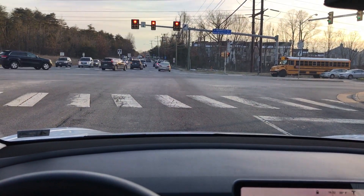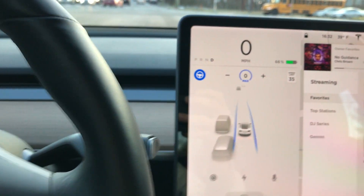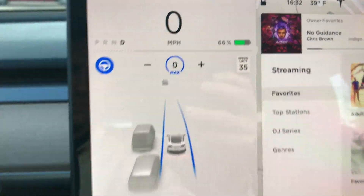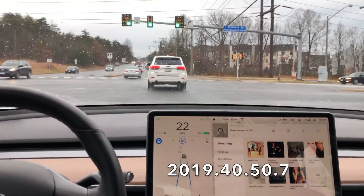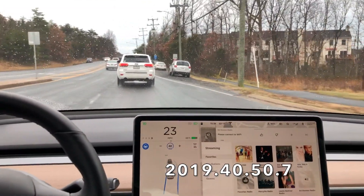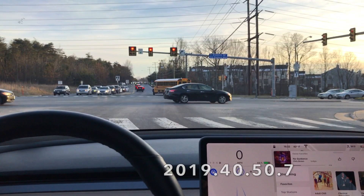Hey, what's going on YouTube, Will here from All Electric, back again with another video. This is our intersection test number five, the fifth iteration. I'm actually in autopilot and we're running 2019.40.50.7 in all these clips. We're testing the autopilot in the right-hand lane heading straight through the intersection, and it starts off doing a fantastic job.